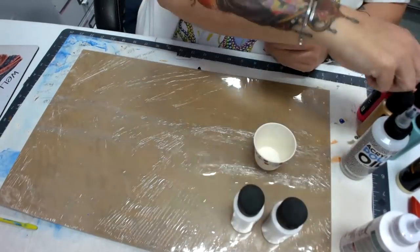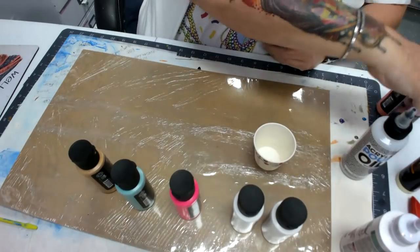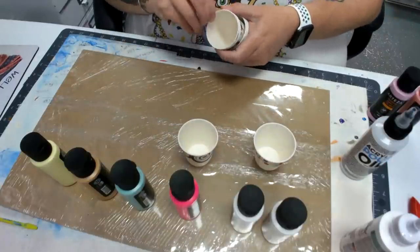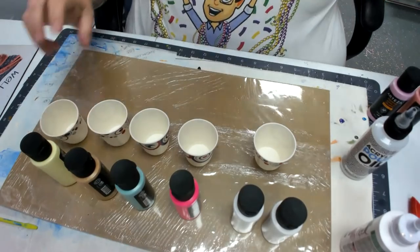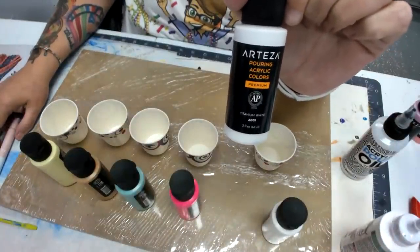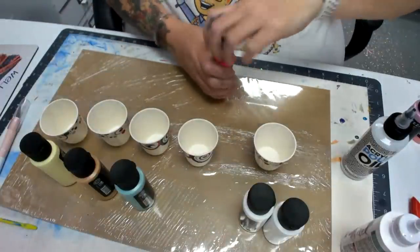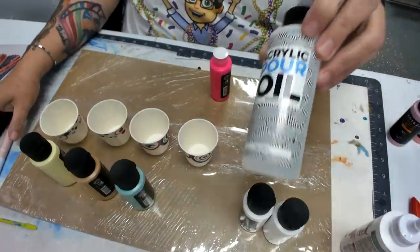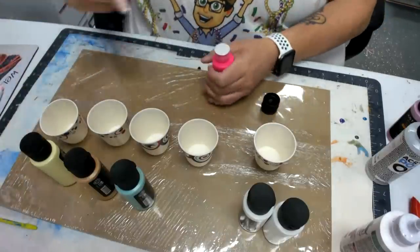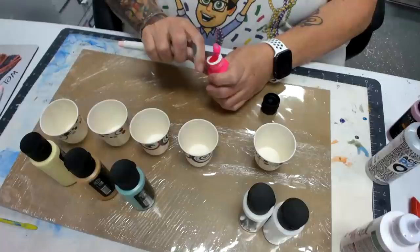I'll use a metal mixing stick to make sure that oil is all mixed up evenly through each one of the colors. Someone says next time try not adding it to the white. These are the pouring acrylic paints — pre-mixed, very liquid, you don't have to mix anything with them. I'll just add a couple drops of the acrylic pour oil and that's what gave me the cells on the other piece.